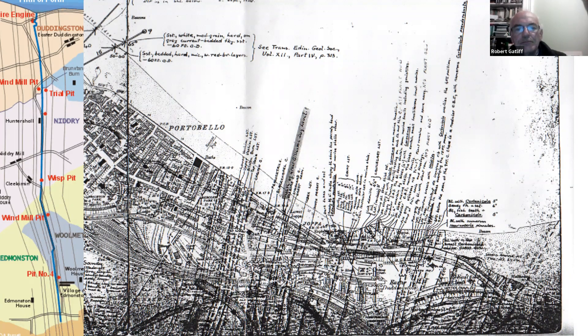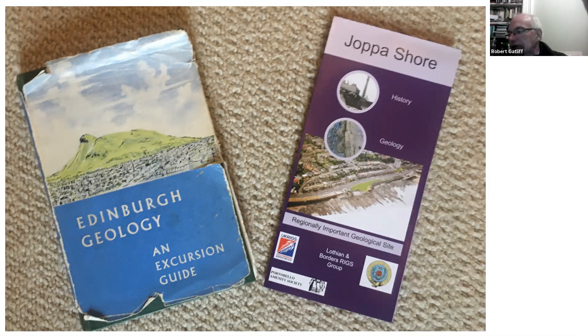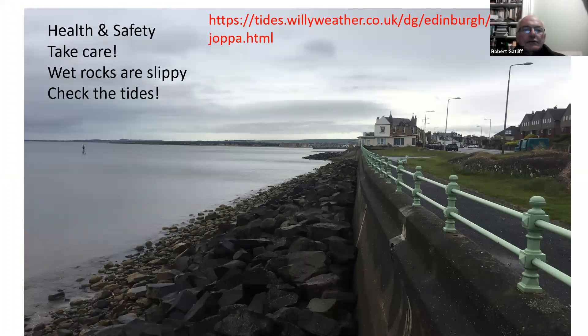You can look at the Joppa Shore leaflet we did 15 years ago, and there is an excursion guide in the Edinburgh Geology book published a long time ago. Due to the sewage and rat issues, the newest edition of Edinburgh Outcrops has no mention of Joppa, but hopefully now that things have cleaned up we can get it into the next edition. If you go, take care — it is tidal. If you go at high tide you won't see any rocks other than the basalt dolerite lumps protecting the seawall. Do check the tides online.